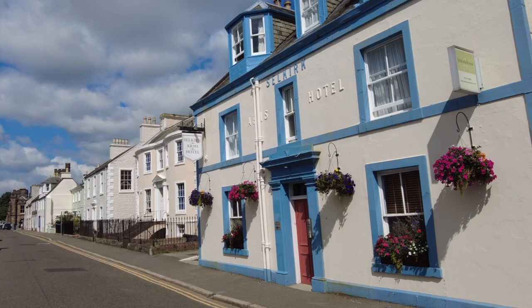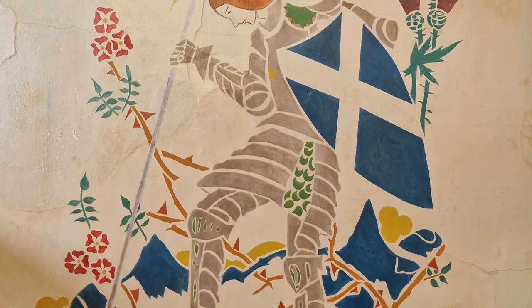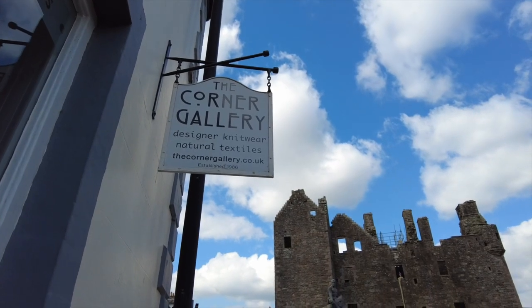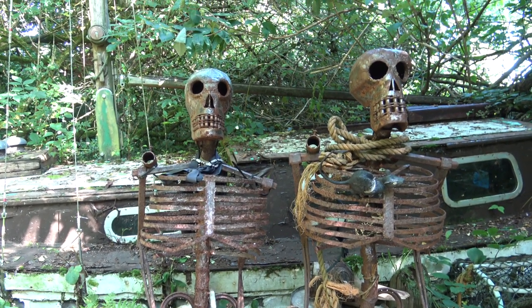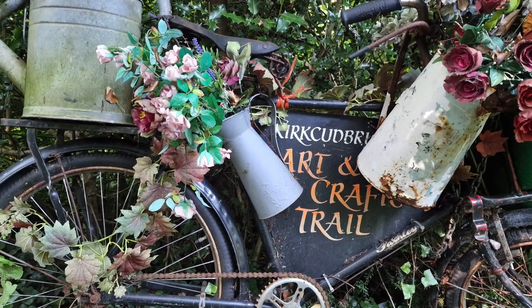With its handsome townscape and special light, artists began to flock to the town during the 19th century and they've been coming ever since. Ahead of its population, Kirkcudbright is without doubt one of the most creative spots in Scotland. The best time to witness that creativity is during the annual Arts and Crafts Trail, when the creatives open up their doors. I've come to meet the man responsible for the Arts and Crafts Trail, Colin Saul.